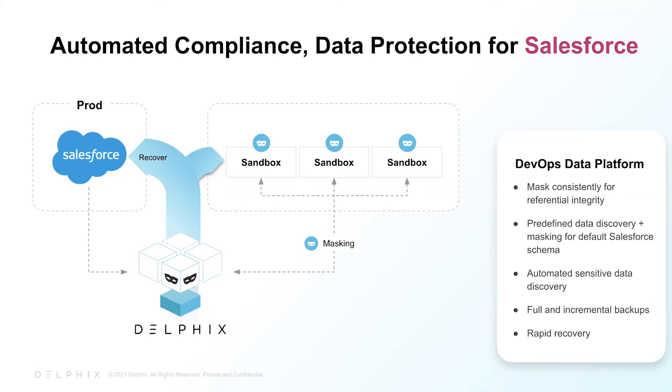Building on this solution, users can now back up their Salesforce data in Delphix and build out a time flow to rapidly recover in the case of a production incident, or to facilitate destructive testing. No need to wait a month for Salesforce's full sandbox refresh.